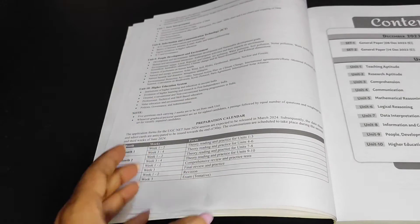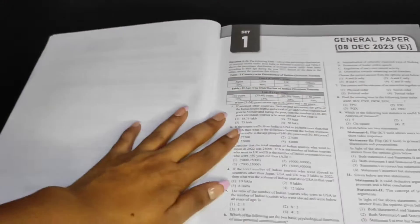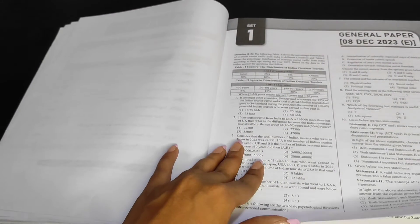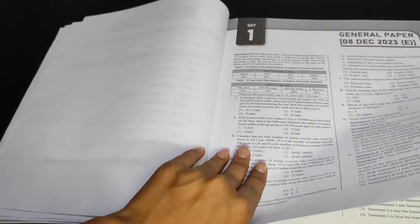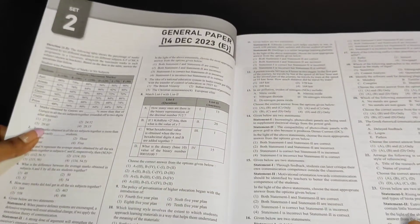There is also a timetable-type section showing how you can practice across four months — all the contents are laid out. When you open it, there is Paper Number 1 from 2023, which was conducted on 8th December. The second paper is also right after it.